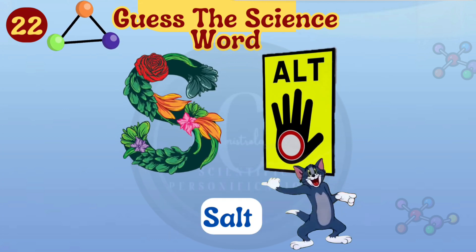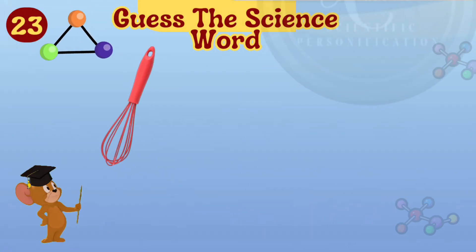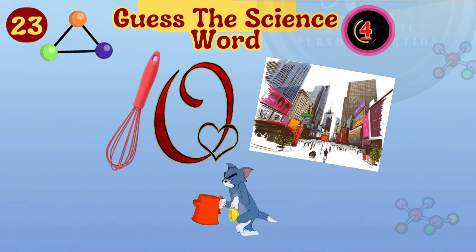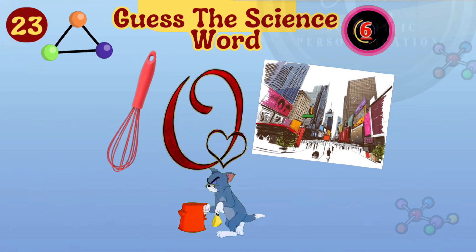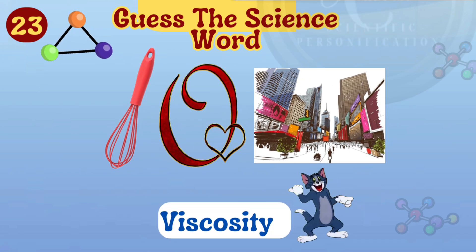The secret word is salt. It's viscosity.